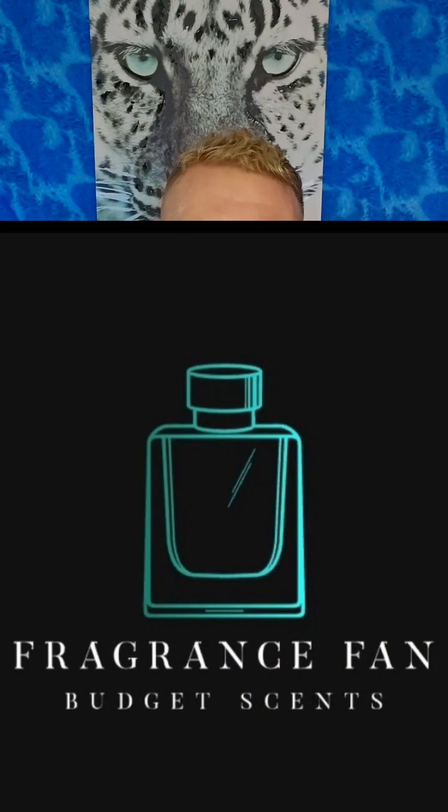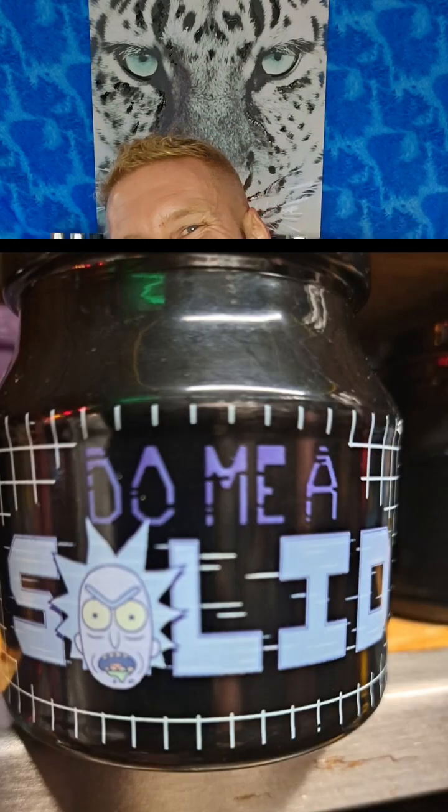Hello, my beautiful fragrance family. Dustin here, Fragrance Fan. Go ahead and give me a solid and click that like, comment, subscribe.